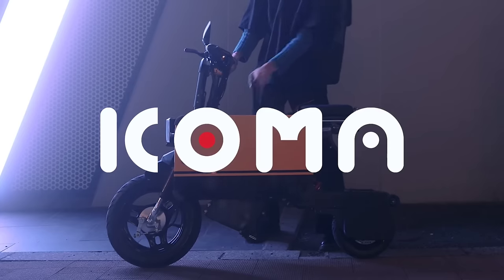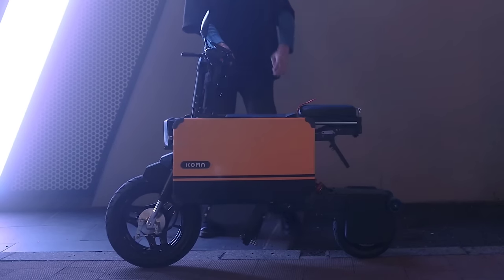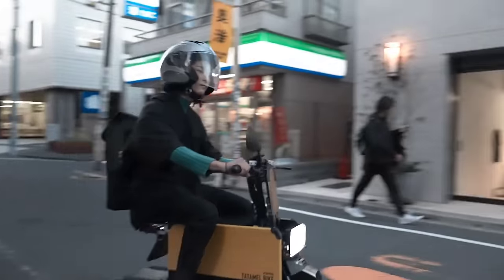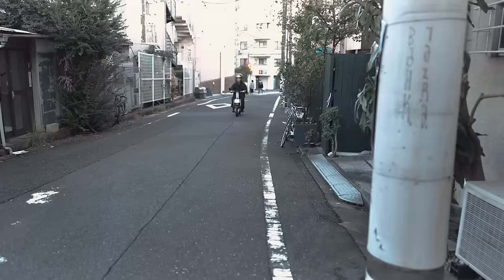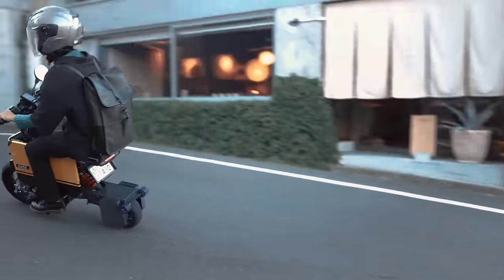Powered by a robust 600 watt electric motor, it hits speeds of up to 25 mph with a range of 19 miles, ensuring a swift and efficient journey through city streets. The Tatamel Bike offers a smooth ride with front and rear suspension and 10-inch front wheels, tackling bumps effortlessly.